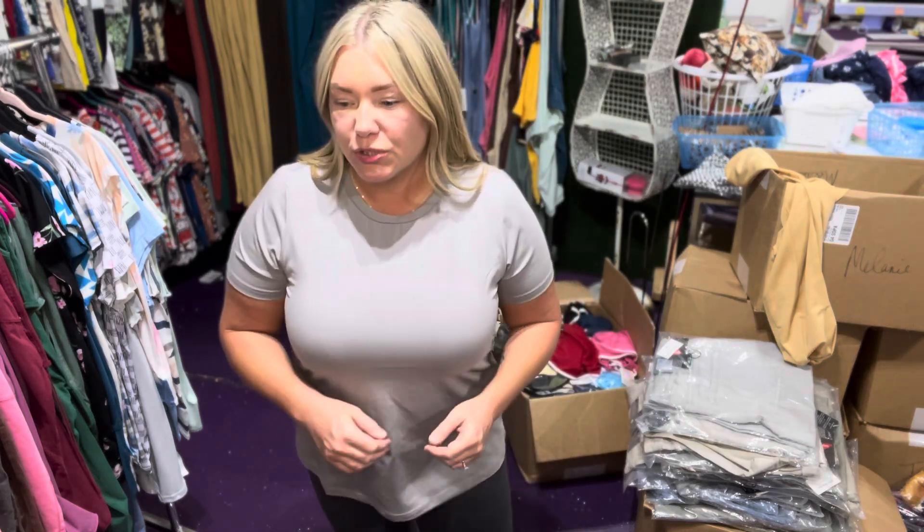We are going to talk about the new $34 essential tee. It is definitely an essential piece you're going to need to layer in your closet. I love the fit — it is so good. I am in a size large, I'm a thick size 10 with a DD chest, so this one fits me very well. It is a cotton jersey fabric, incredibly stretchy, and nice and breathable with a little bit of thickness to it.